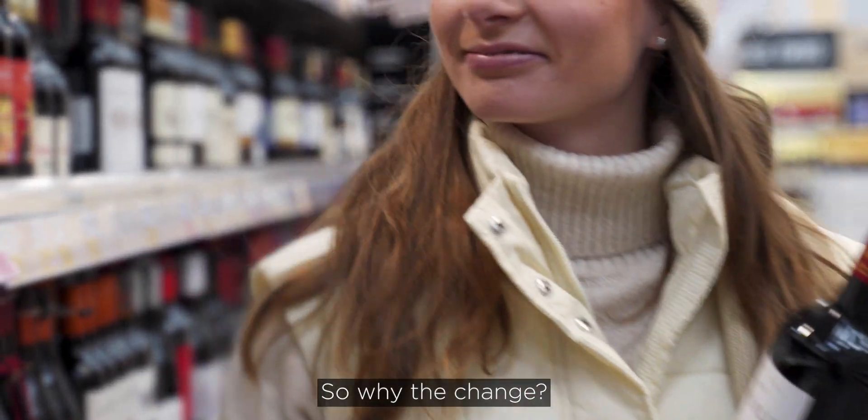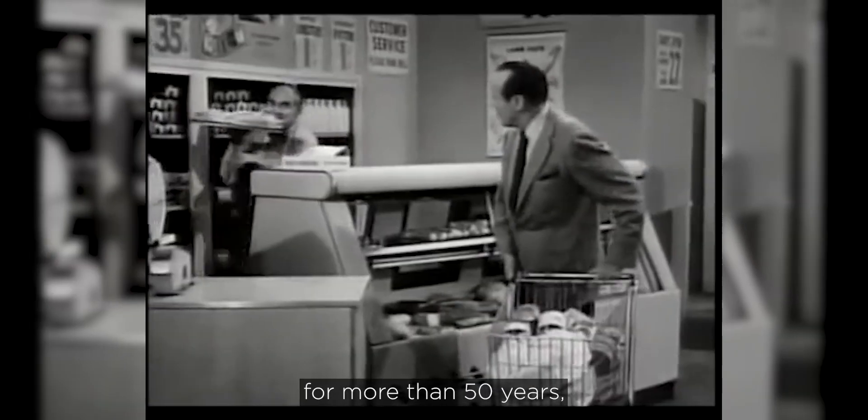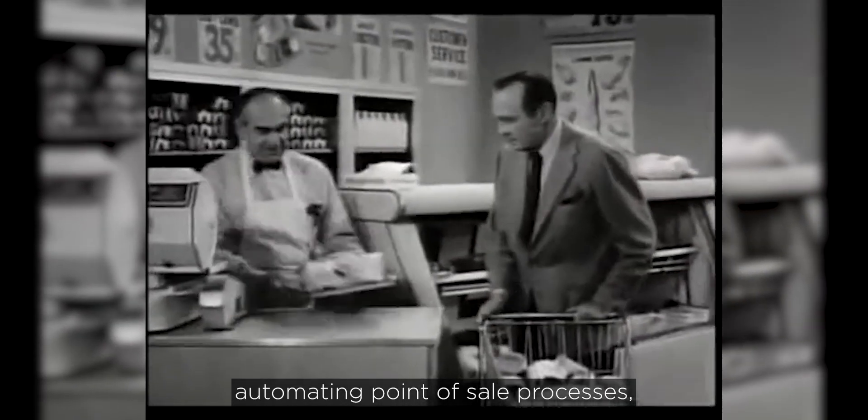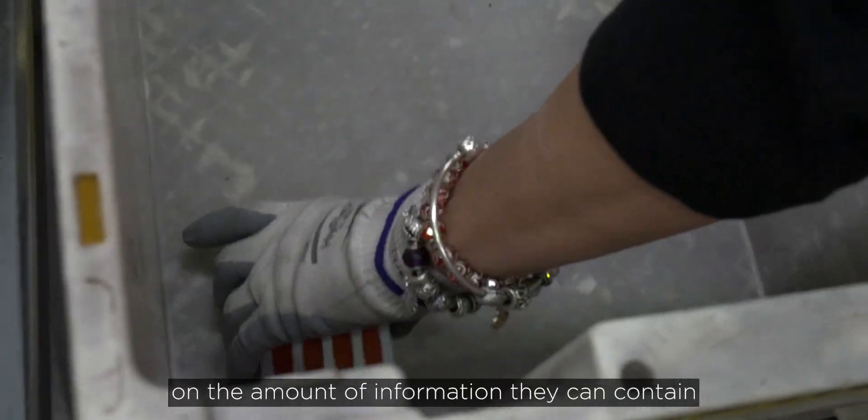So, why the change? While linear barcodes have served industry well for more than 50 years, automating point of sale processes, there are limitations on the amount of information they can contain.